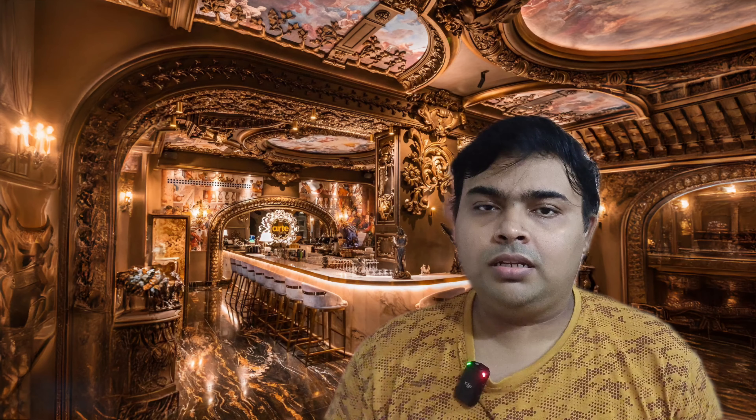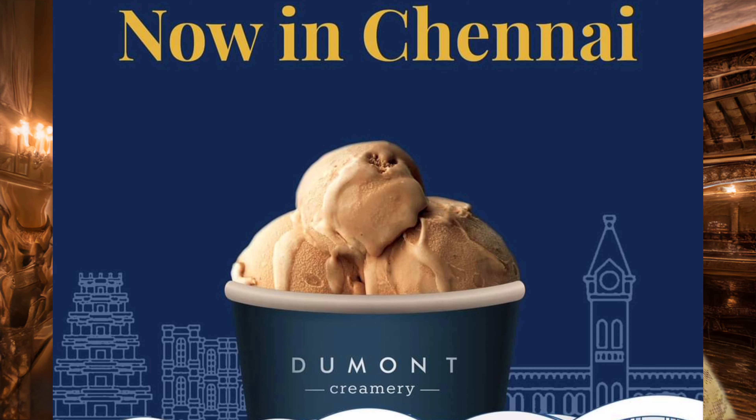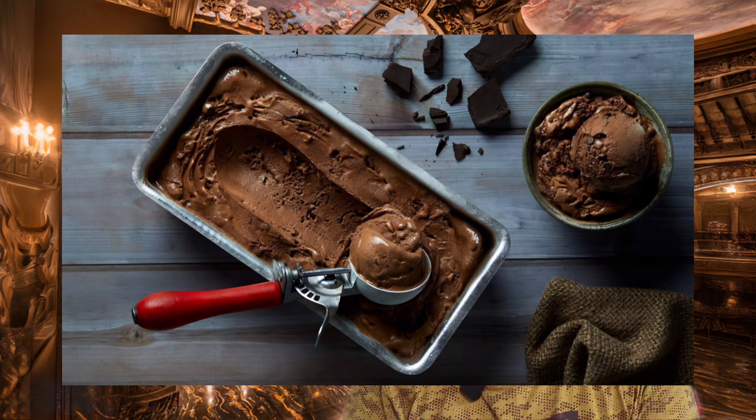The first item is Demon Creamery. It is not very popular on Google, but there is a 4.7 rating on this desert shop, and there are a lot of desert shops in T.T.K.I.R.O.D.